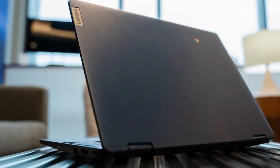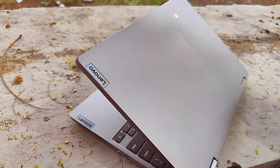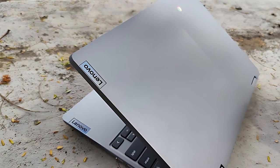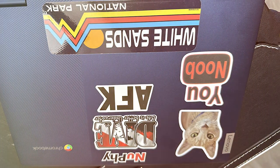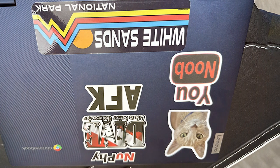The keyboard is comfortable for extended typing sessions and the touchpad is responsive and accurate. Connectivity options include USB-C, USB-A, and a microSD card slot, offering versatility for various peripherals. In summary, the Lenovo Chromebook Flex 3i Spin 2-in-1 laptop is a reliable companion for users on the go, providing a seamless blend of performance, versatility, and portability.